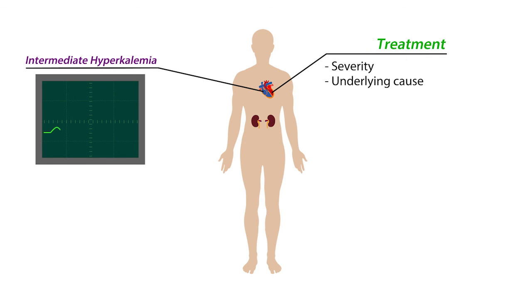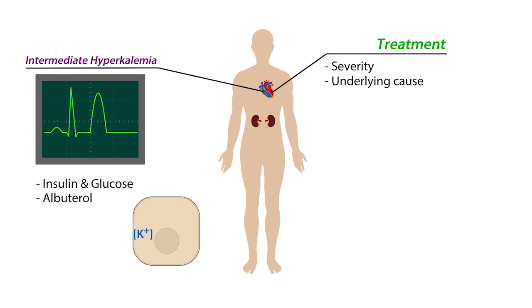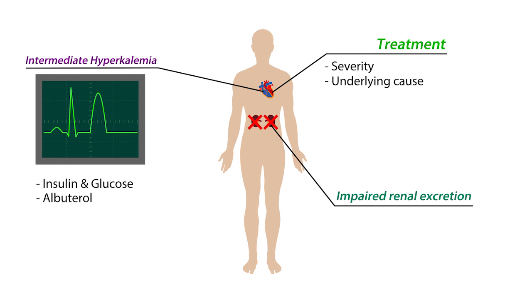For intermediate treatment — let's say hours — the administration of insulin along with a bolus of glucose, or the administration of a beta-2 adrenergic agonist like albuterol, will promote the cellular uptake of potassium. This too is only temporary, but helps while the underlying cause is addressed. Long-term treatment of hyperkalemia depends on the cause. Impaired renal excretion can be addressed with dialysis, potassium chelators, and/or dietary restrictions.